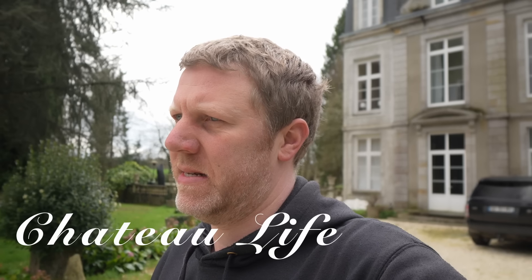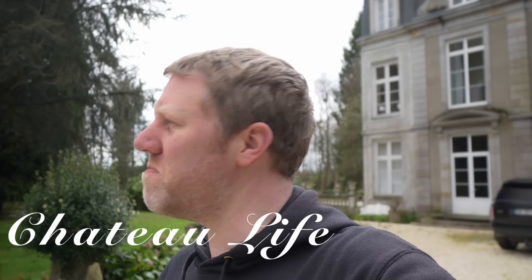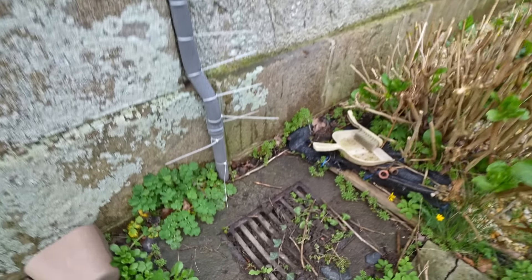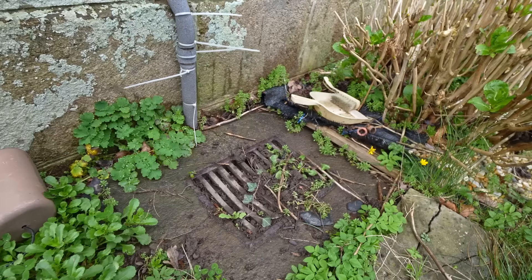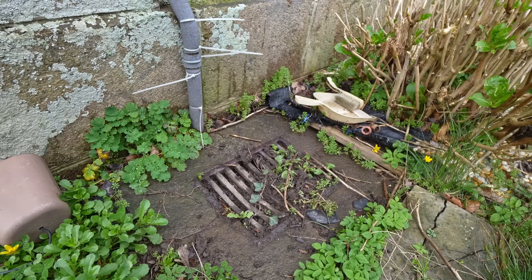What's that living in my drain? Hello everybody and welcome back to the Chateau. I've got to try to unblock some drains, which is the least exciting thing I can possibly think of doing today, but it's fairly important so time to get on with it. While my hoovering is being done for me, let's get this grill up and see what I can dig out to begin with.